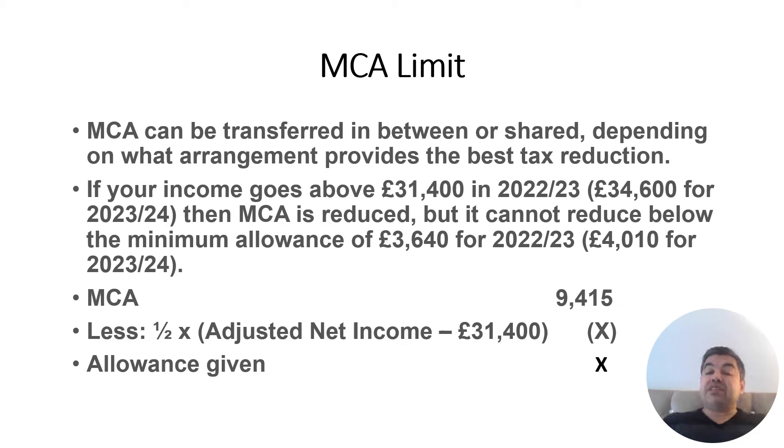MCA can be transferred or shared between the couple depending on what arrangement provides the best outcome — the aim is to reduce the tax bill as much as possible. If your income goes above £31,400 (now increased to £34,600), your MCA will be reduced. For every £1 above that threshold, your MCA goes down by 50p. So the reduction is: excess income divided by 2. The full MCA is £9,415.